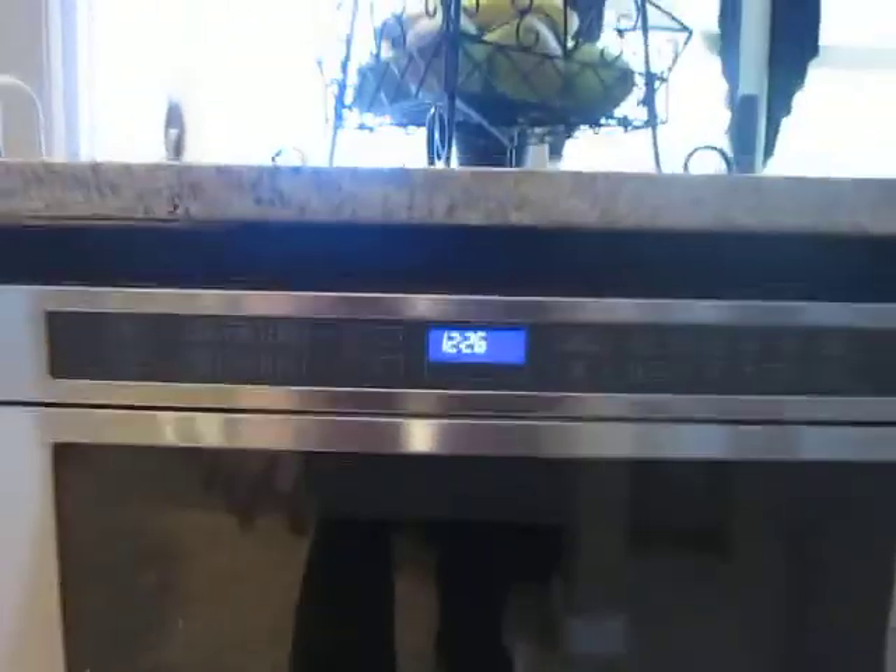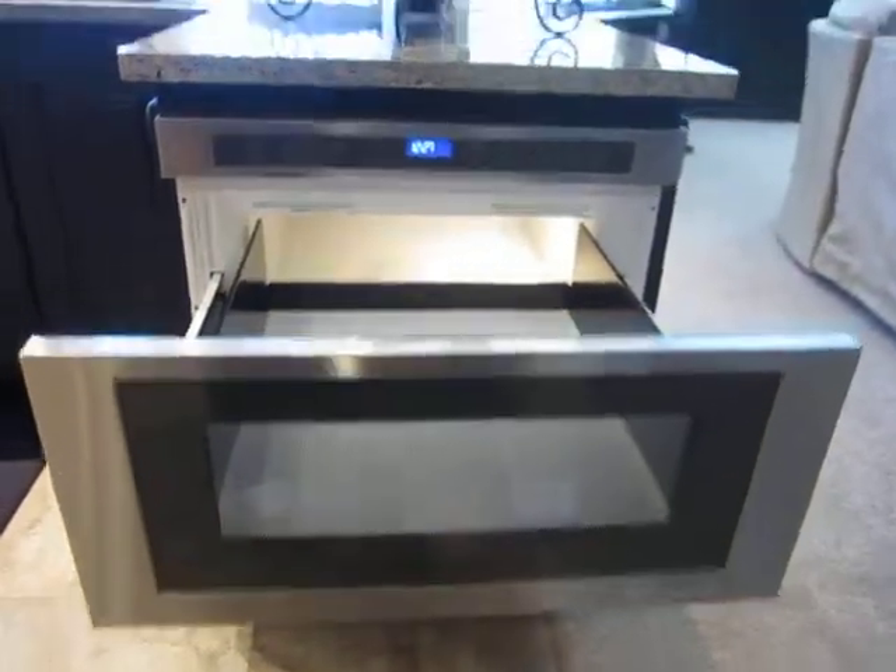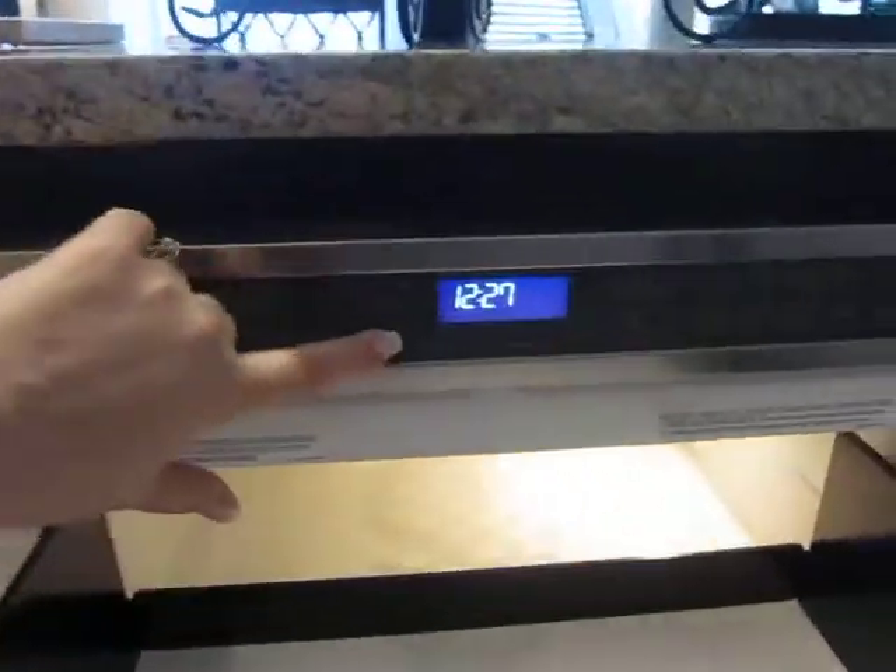This is what's called a microwave drawer and I'm pressing open. See, it's kind of like a CD player — how it opens and then closes.